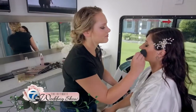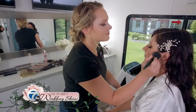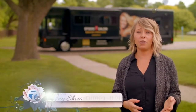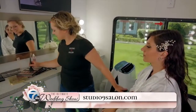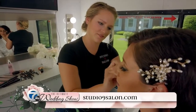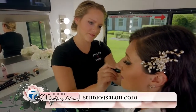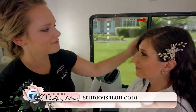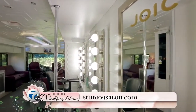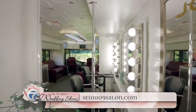We have four stations within our larger unit and two makeup stations. Our smaller unit is currently being renovated and launching — it has three stations and a makeup station. We show up right to your location, whether it's a home, hotel, or venue, and we do your hair and makeup right on board. We're literally bringing the salon to you, and we're going to be seeing a lot of that going forward.